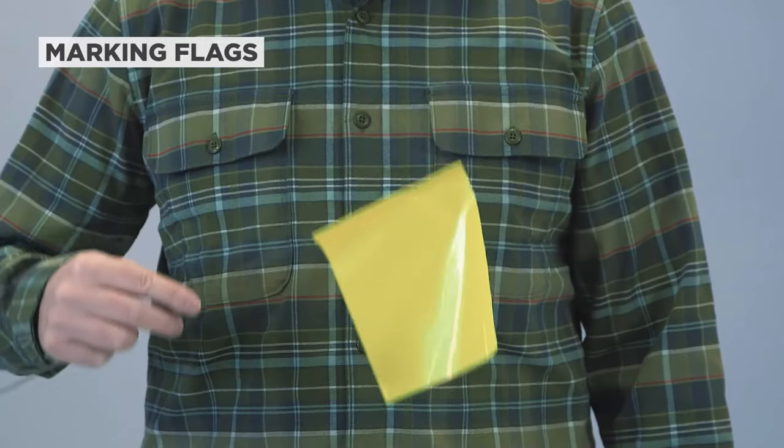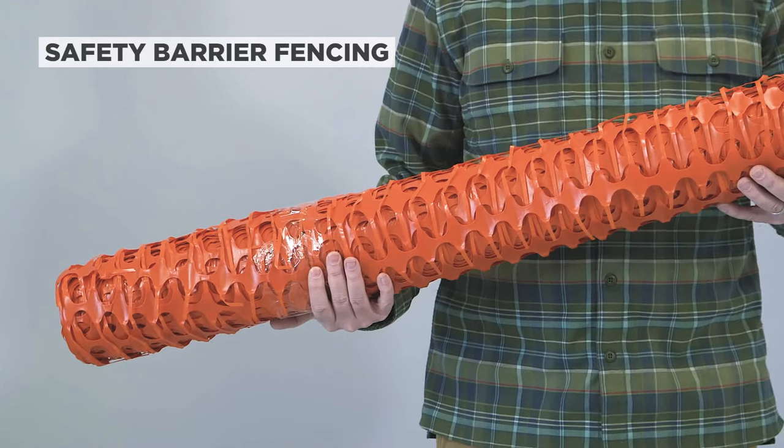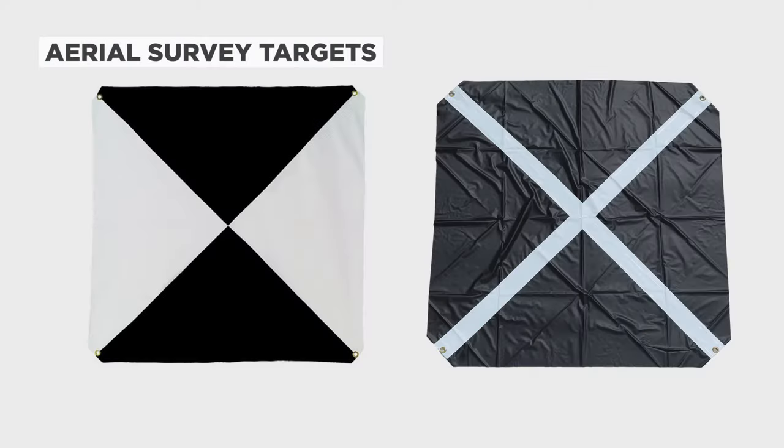The manufacturer, Presco, is America's top manufacturer of safety marking products. At engineersupply.com, you'll find Presco marking whiskers along with Presco marking flags, roll flagging, barricade tapes, safety barrier fencing, and aerial survey targets. We sell them by bundles of 25 or a box of a thousand whiskers.